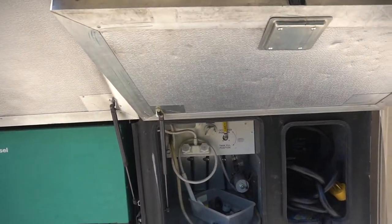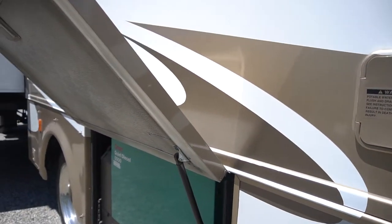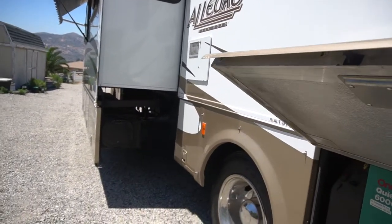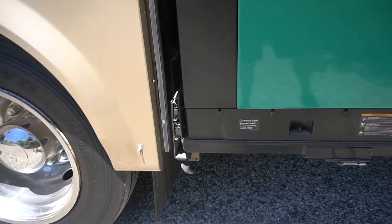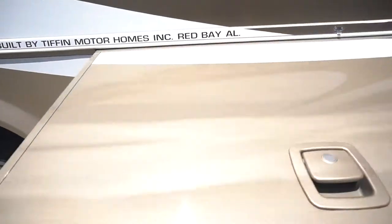Here's your outdoor shower. 50-amp service, and it's got an automatic transfer switch. Here's where you fill up the water. It does have a pull-out tray so you can work on the generator — just pull that tab and the whole thing slides out, making it nice and easy to work on.